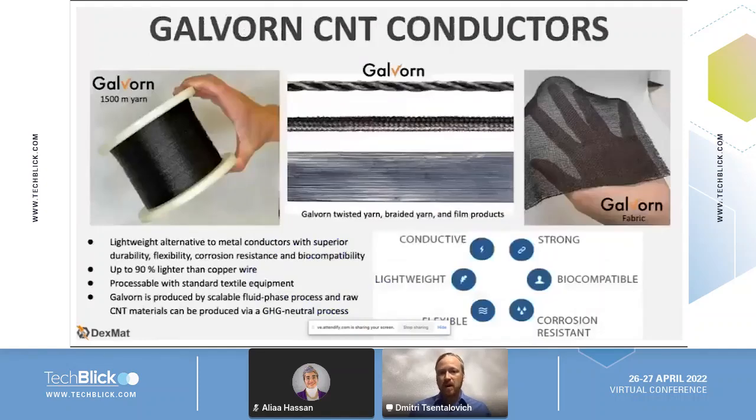At TechSmat, we've developed a material that we call Galvorn, which is many millions and billions of carbon nanotubes assembled together into fibers and films. We can then also twist them or braid them into yarns — you can see a spool of 1,500 meters of yarn on the left here — and assemble them into highly aligned film structures. We can also take these fibers and yarns and weave or knit or combine them together to make fabrics.